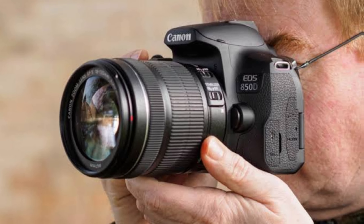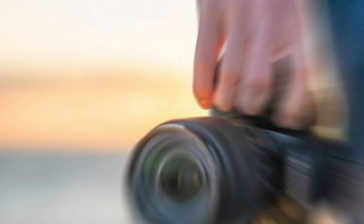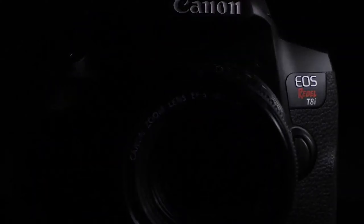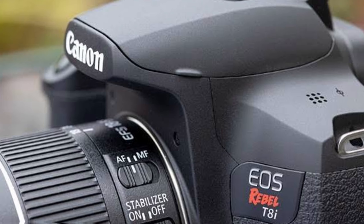And of course, the flip-out touchscreen is a huge plus. It makes shooting from different angles so much easier, especially when you're filming yourself or working on creative projects. Lastly, with Wi-Fi and Bluetooth, you can instantly transfer your photos and videos to your phone — no more dealing with cables. All in all, this camera is practical and creative in every way.